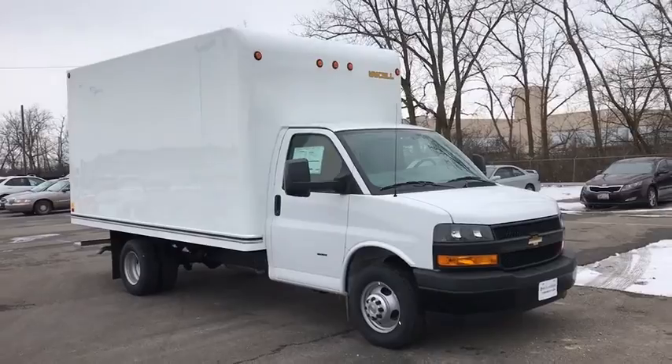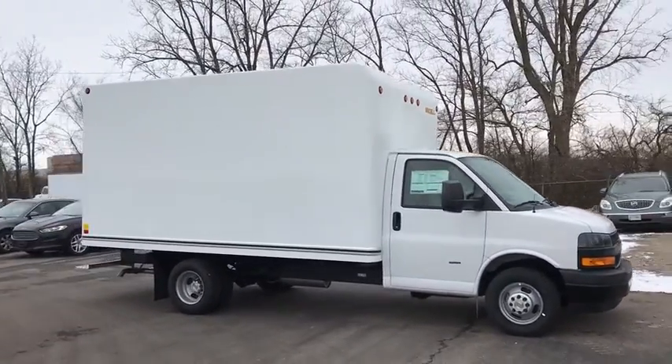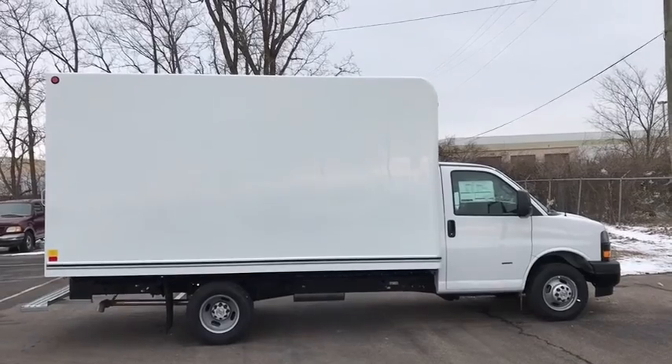The Express offers massive spaciousness, style, safety, and a surprising amount of optional features. This vehicle has less than 100 miles. If you like it online, you'll love it in your driveway. Take it for a spin today.